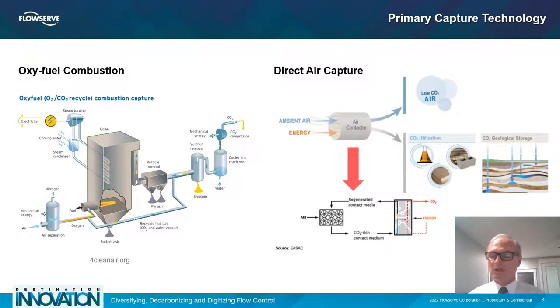Direct air capture, known as DAC, pulls CO2 directly out of the atmosphere. It can be placed in the middle of a field near a source — it doesn't have to be on site or bolted up. However, the downside is that once gases get into the air, they get diluted. The capture rate is quite low, sometimes in the four to five percent range, whereas some other technologies capture at rates of eight to twelve percent. The cost per ton is higher today, but DAC is unique because it can be added on, bolted on, and expanded very easily and rapidly. It's becoming popular in areas where space is limited.